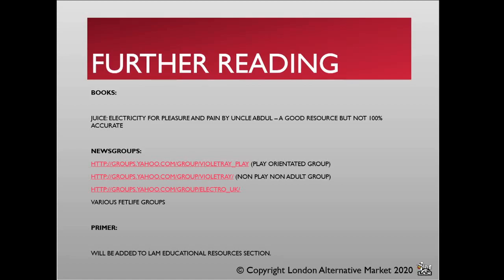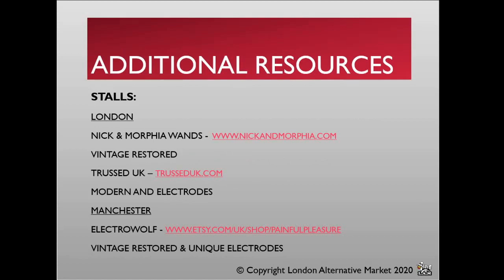There are a number of news groups — at least there were via the Yahoo platform — and a number of workshops and groups on FetLife. There is an ElectroPlay Primer in the educational section of the LAM website, and I've also put that up online as writings. Our stalls are some of the best resources you can talk to. For vintage restored wands, Nick and Morphe Wands in the sub-basement at London are awesome. For modern wands or electrodes, look at the Truss stall on the ground floor. And if you're in Manchester looking for a vintage restored wand and unique electrodes, look at the stock of Electrowolf.